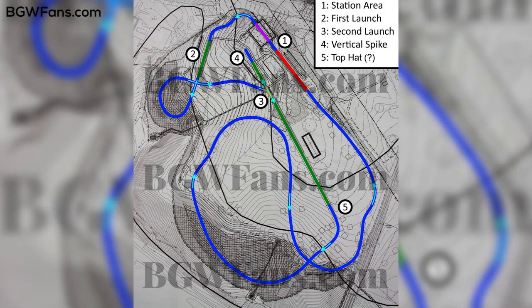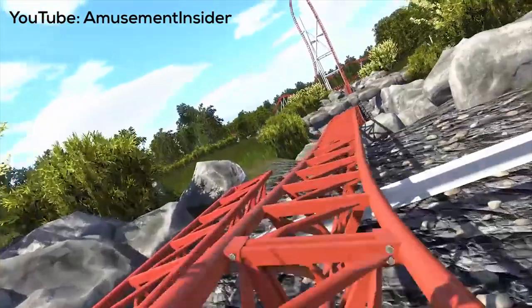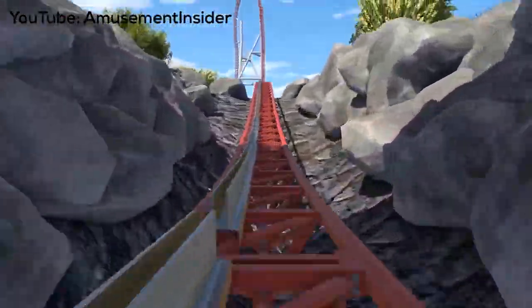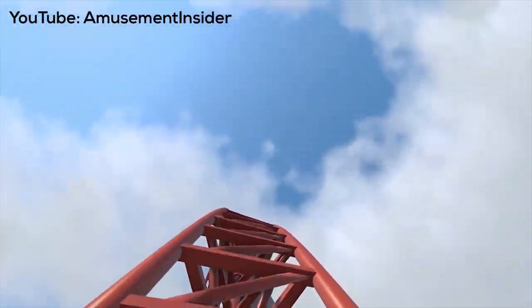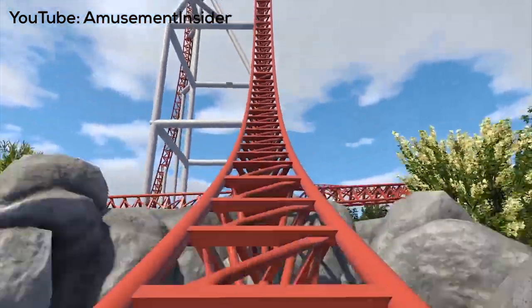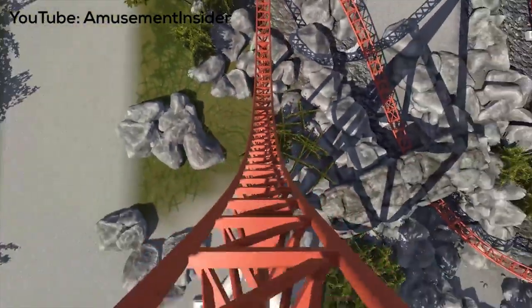Getting on to the coaster, we have an overhead view of what the layout is going to look like — essentially showing where the footers are going to be. We don't know exactly what the elements are going to be, but it appears this is most likely going to be an Intamin project. Something very interesting is it looks like this is going to utilize the very fast switch track technology that Intamin has developed, and this is going to be a shuttle coaster.